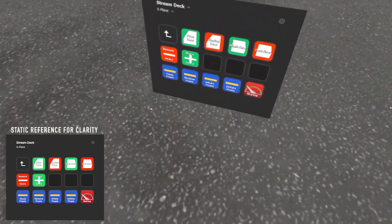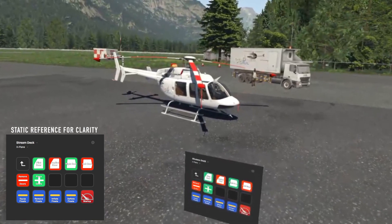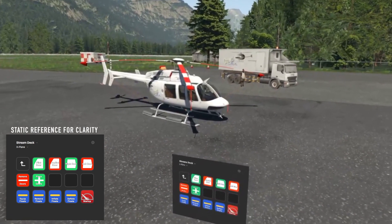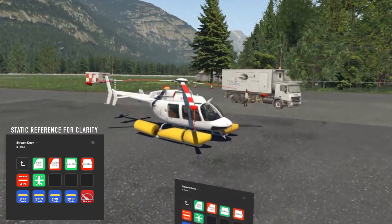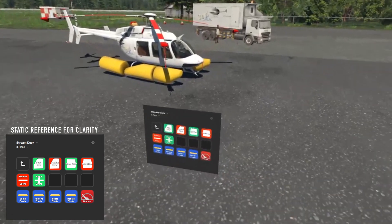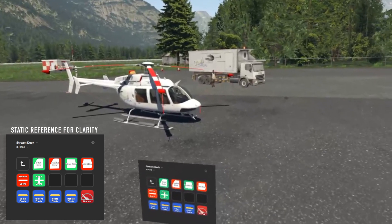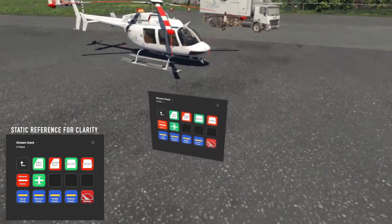The very bottom row is for equipping the floats and removing them. You can see we already have them equipped here. If I hit the remove button — boom — they're gone, as easy as that, one button. The third button over actually inflates them. So if I'm out over water and run into an emergency, at the tap of a button I can pop those floats out, and also deflate them again. If you've actually used these before, you know that's not quite as simple to do from inside the cockpit while you're flying.